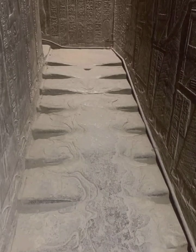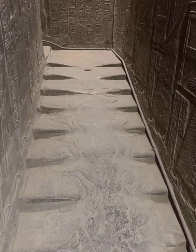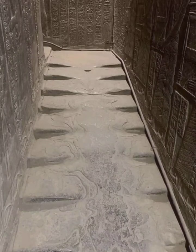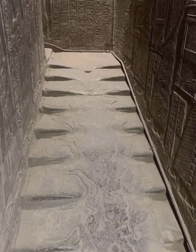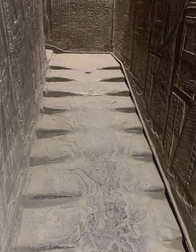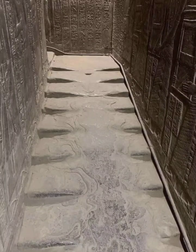One prominent theory suggests that the melted appearance of the steps could be evidence of advanced technology, or even nuclear energy, used by ancient Egyptians. Proponents of this idea argue that the high temperatures required to melt granite would have needed an intense and focused heat source, which might indicate the use of advanced machinery or weapons.